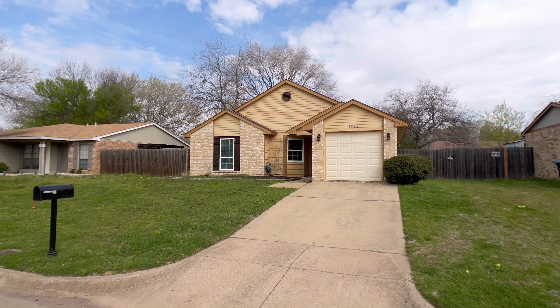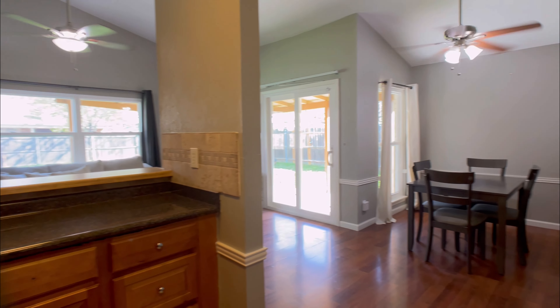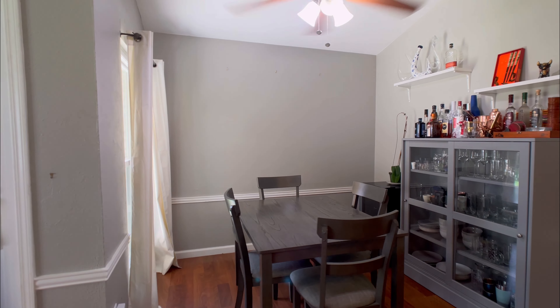During the summer, entertain in style by the large covered patio or relax under the shade of mature trees. This home also comes equipped with brand new windows.